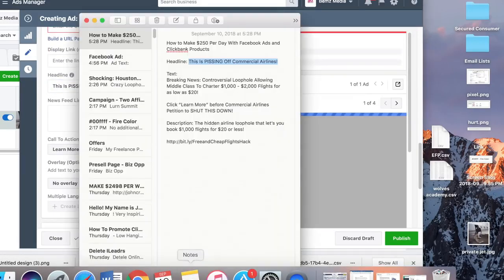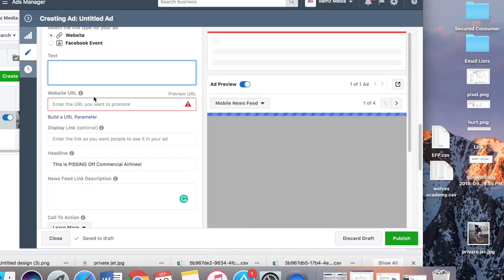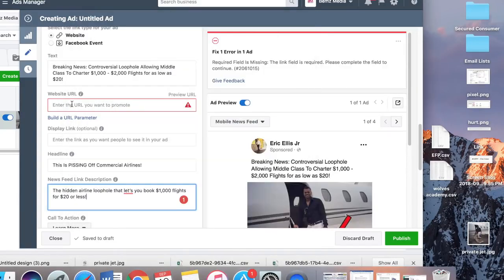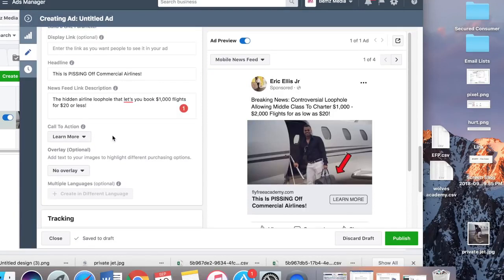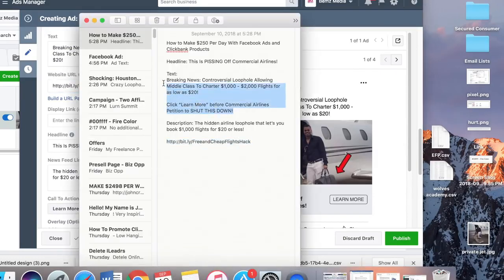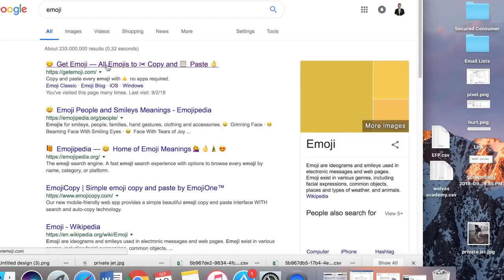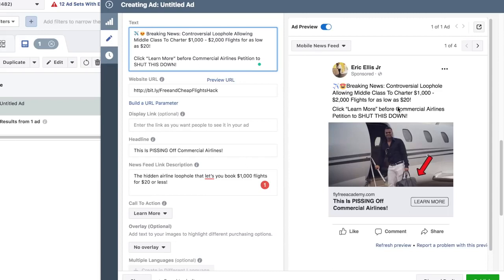Next we set the headline, text, description, and the URL is going to be this Bitly link. As stated before, I would highly recommend not direct linking - put a capture page in front. I also like to put emojis in the ad copy. So here's the ad - let's break it down.